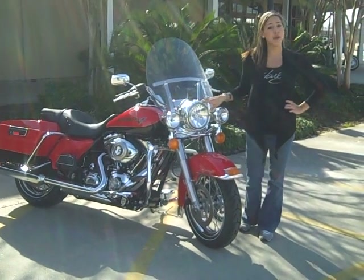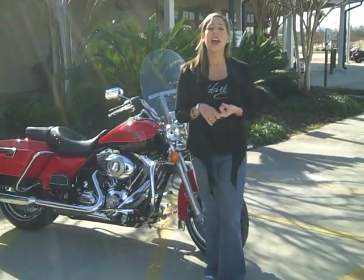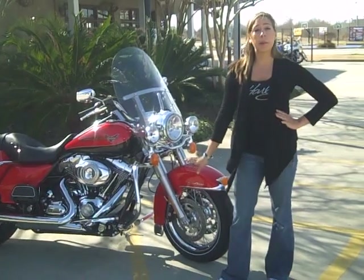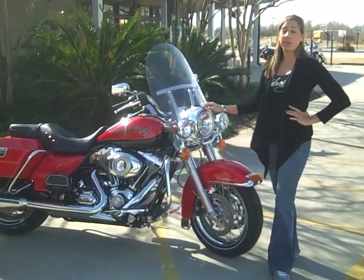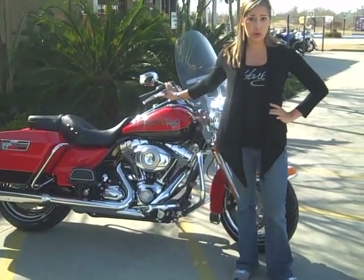Right here we have the 2010 Road King. The frame was redesigned in 2009 for more comfort and better low speed handling. Right here we have 4-piston Brembo brakes with ABS, a 7-inch Hiawatha headlight with a detachable windshield, and an electronic throttle with cruise control.